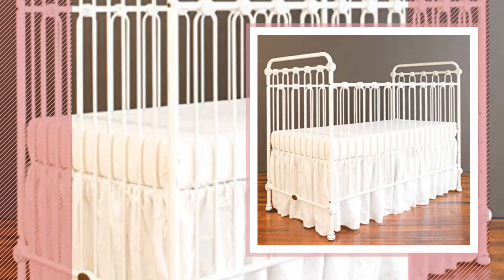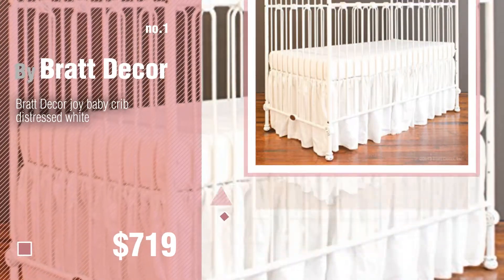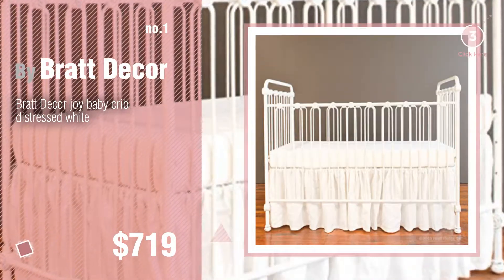Number 1, Most Popular by Brat Decor. Watch this video and get inspired.